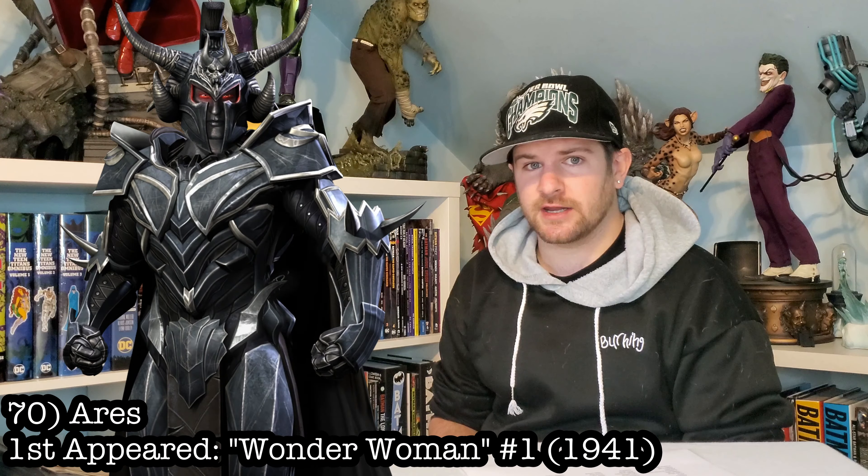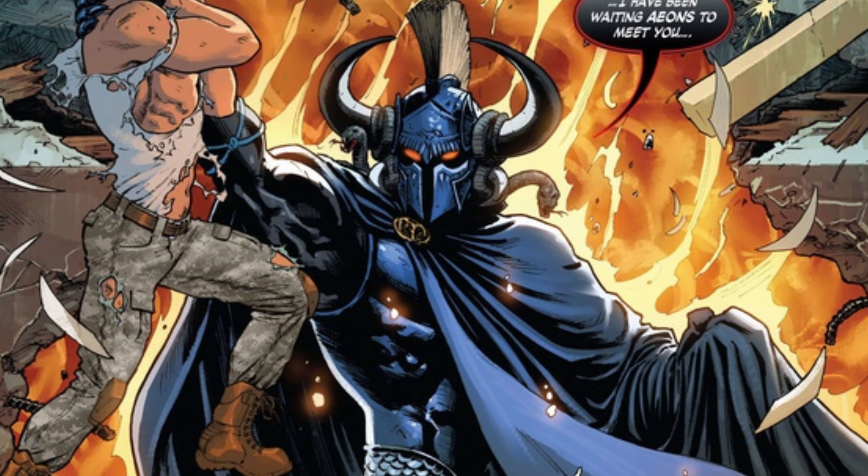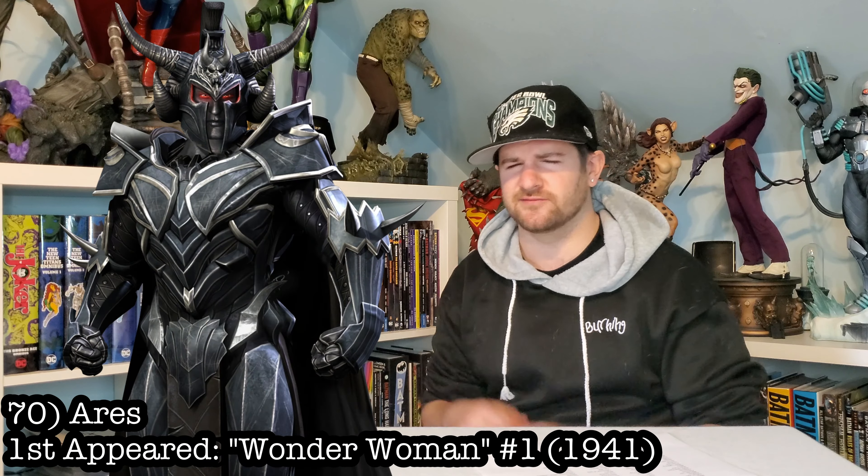Speaking of huge, we've got to get Ares in here. Not the one from the Wonder Woman movie — let's get the real badass dude with all the armor and craziness. I'd love to see that.